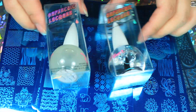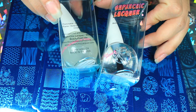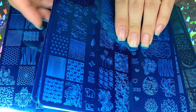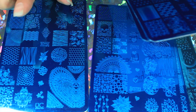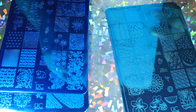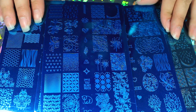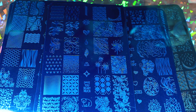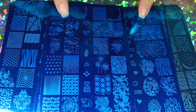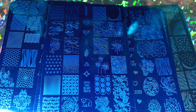She also sent a base coat and top coat. I had purchased these myself — I got Uber Chic plates and I got set four, six, seven, and nine. I have the first three sets and I have already done some swatches of those. I think I still have to finish the individual swatches of those plates, so I still might do those with these. They'll just be posted randomly in between videos.